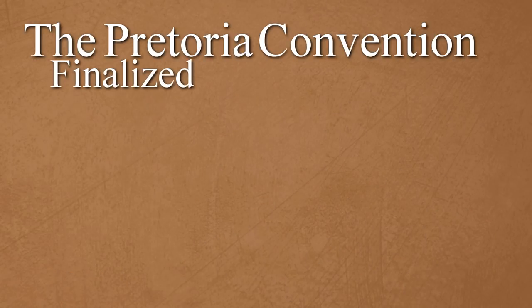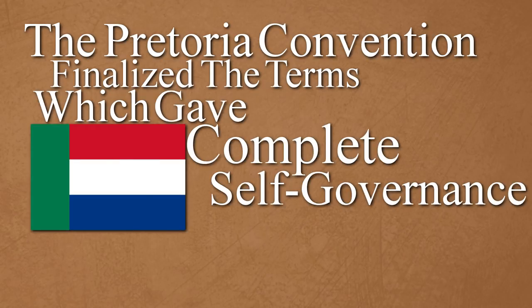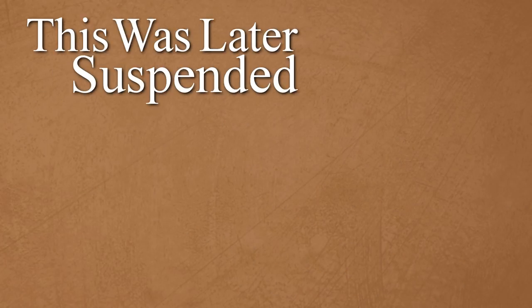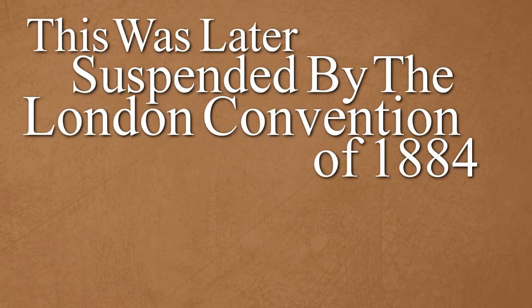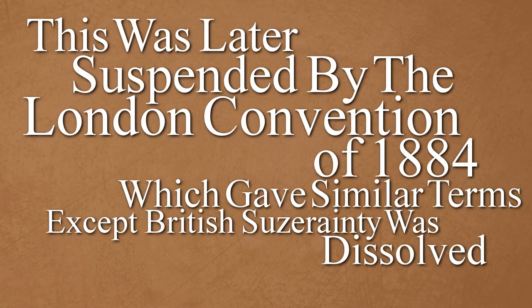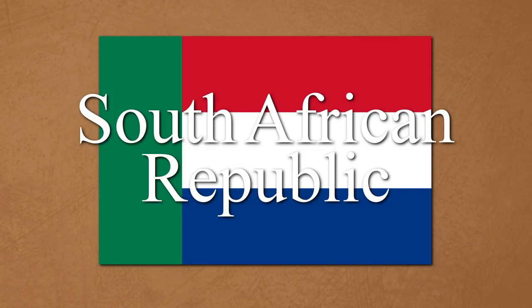The Pretoria Convention finalized the terms, which gave Transvaal complete self-governance, while also being placed under British suzerainty. This was later superseded by the London Convention of 1884, which gave similar terms except the British suzerainty was dissolved, and the British acknowledged Transvaal as the South African Republic.